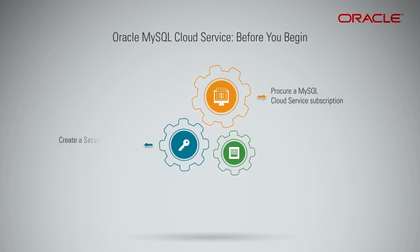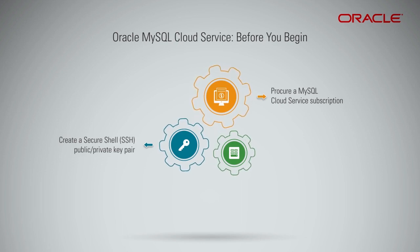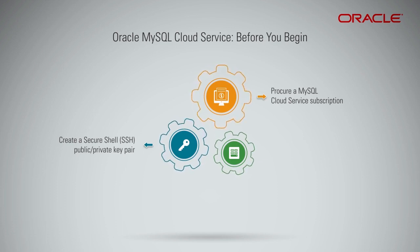Create a secure shell (SSH) public or private key pair. The SSH keys are used to facilitate secure access to the compute nodes that support your database deployments. It is also possible to create the key pair during the provisioning task.